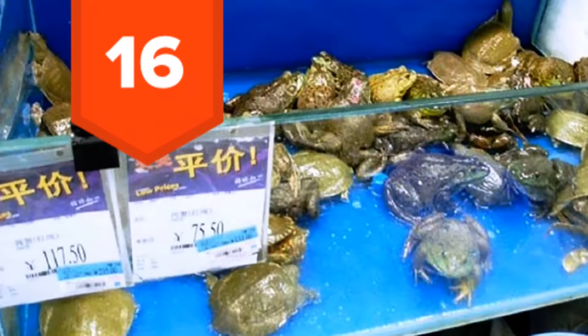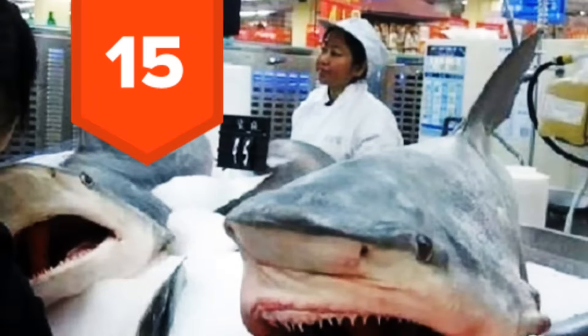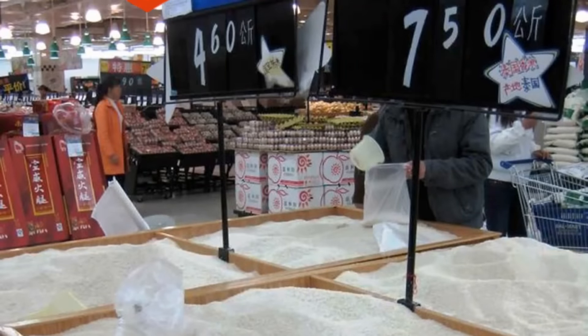16. Live frogs mixed with live turtles — for when you're not sure if you want frog legs or turtle soup. 15. Shark heads. Someone clearly wasn't a fan of Street Sharks growing up. 14. Giant containers with rice. This actually makes a lot of sense — rice is a big part of their culture.